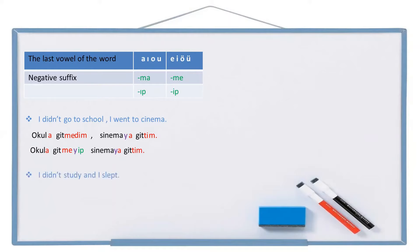Let's see another example: I didn't study and I slept. Study: ders çalış. Not study: ders çalışma. Didn't study: ders çalışmadı. I didn't study: ders çalışmadım. And: ve. Sleep: uyu. Slept: uyudu. I slept: uyudum. Full sentence: ders çalışmadım ve uyudum. With the suffix: ders çalışmayıp uyudum — negative suffix 'ma' plus 'ıp' with buffer letter: çalışmayıp. These two sentences are totally the same.